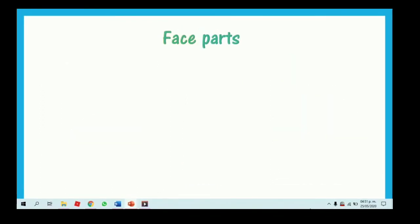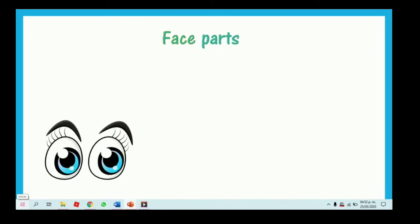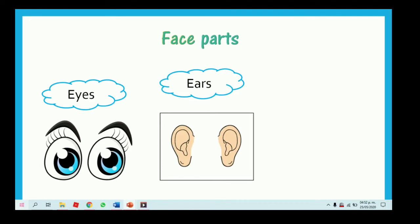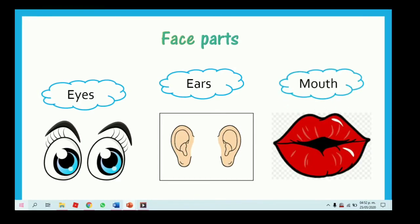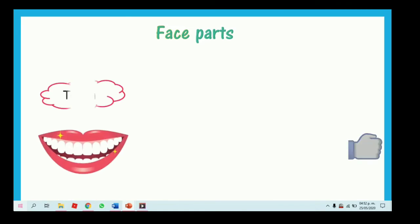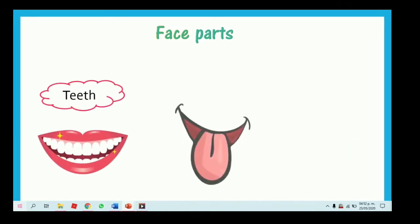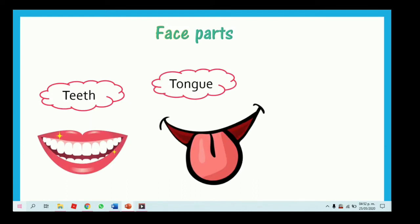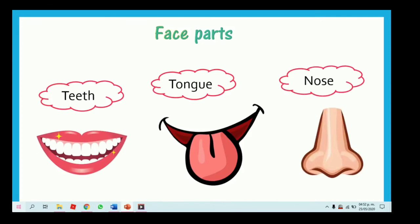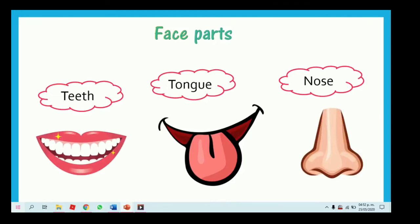As you know, we have other parts — they are the face parts. Vamos a ver las partes de la cara. Eyes, ears and mouth. Teeth — dientes. Tongue — lengua. And nose — nariz. Teeth, tongue and nose. Excellent, very good.